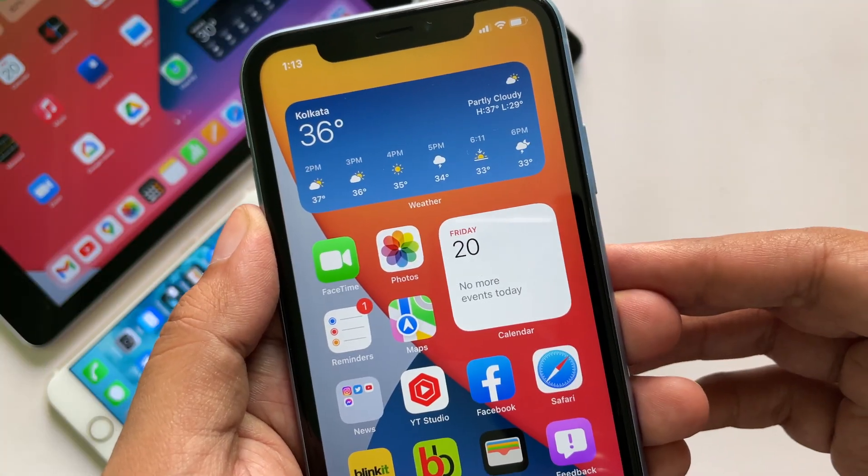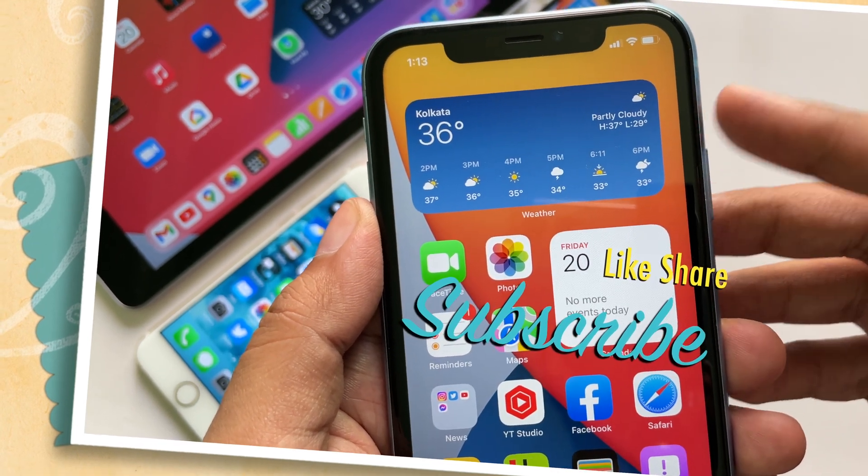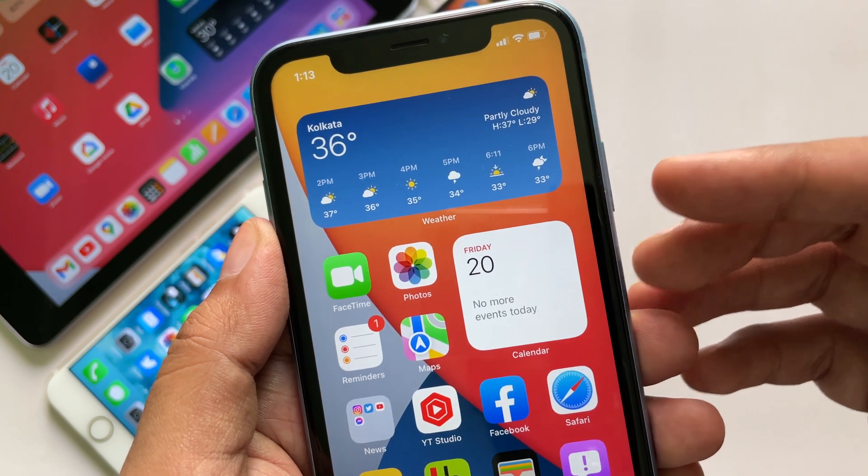I have summed up all the new changes in iOS 15.6 beta 1 in this video. Hope you liked it. If you did, please like, share, and subscribe to TGT. I'll see you in my next one. Peace!